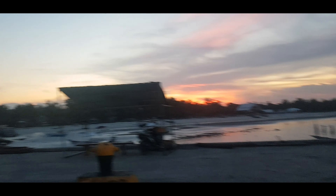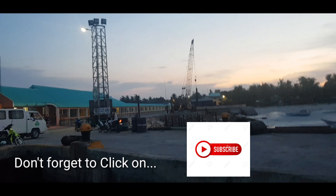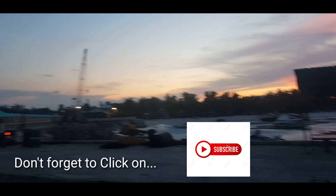We're finally here in Bantayan, guys! So that's it — that's how you get here to Bantayan, and I hope this video is very helpful.